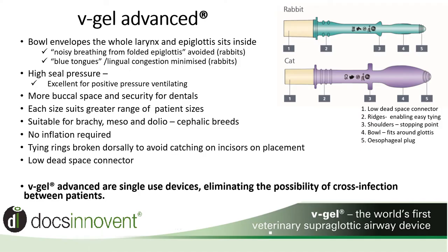The V-Gel Advanced are now single-use devices, saving you the time and money on cleaning and sterilising, and now totally eliminating the possibility of cross-contamination.